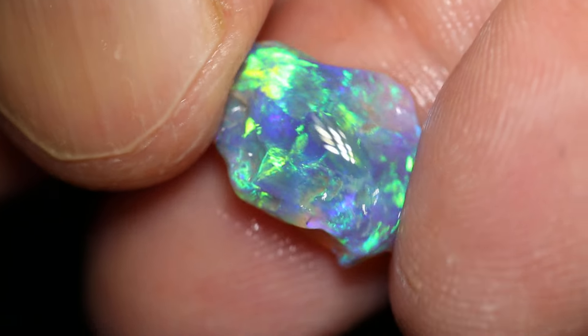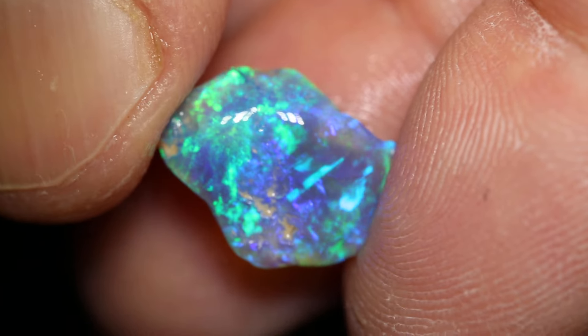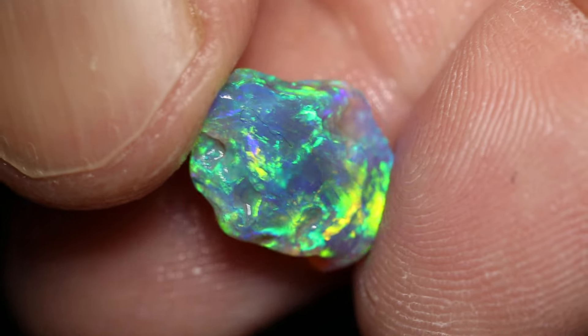This piece is a clean skin knobby. It's very bright — it's overexposing the camera. You can see it will be a black crystal, a very, very pretty gem as well.